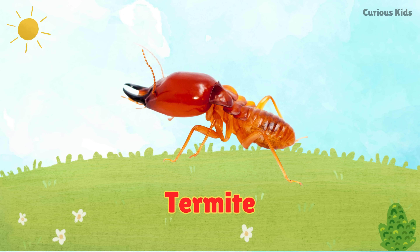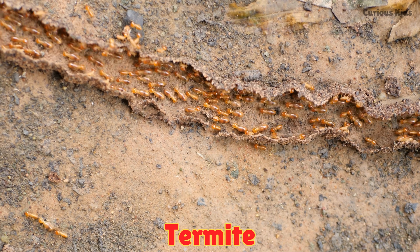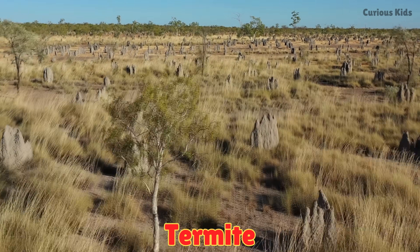This is a termite. Termites are small insects that live in large groups. They chew wood and build tunnels. Termite mounds can be taller than a person.